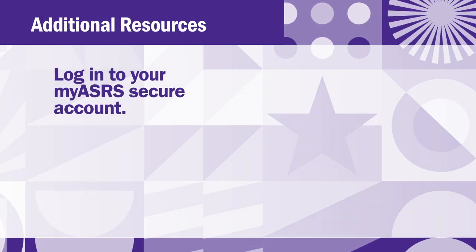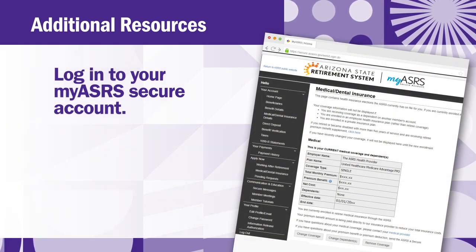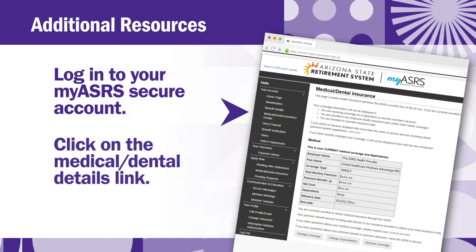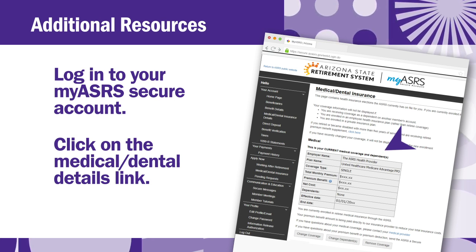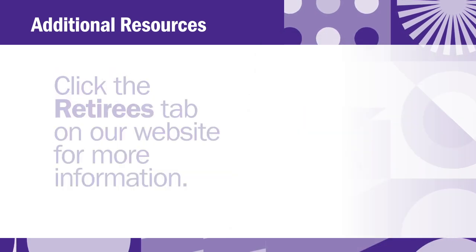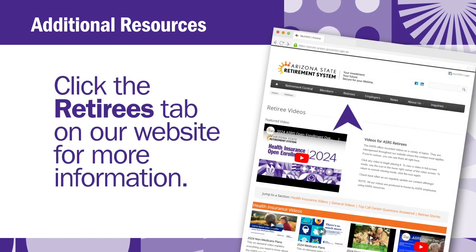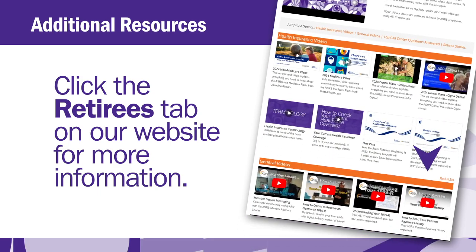Where can I locate my health insurance selections? To find your monthly premiums, premium benefit reduction, and net premiums, log in to your MyASRS Secure account then click on the medical/dental insurance details link. There you can see your current ASRS medical and/or dental elections, monthly premiums, premium benefit, and your net cost. Additional information is available in the retirees tab on our website. Watch the video called "How to Read Your Payment History" located in our retiree videos section for information on how to access your payment history and find the insurance premium withholdings.